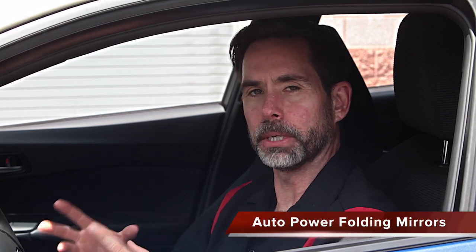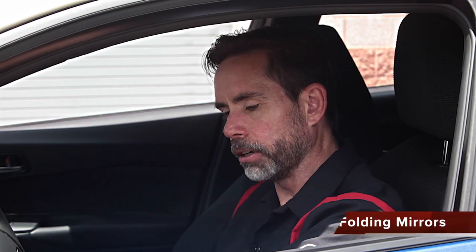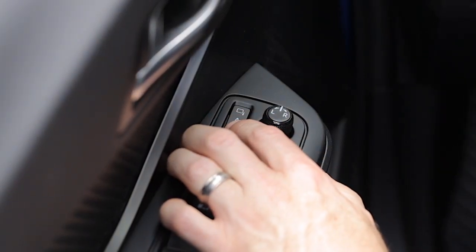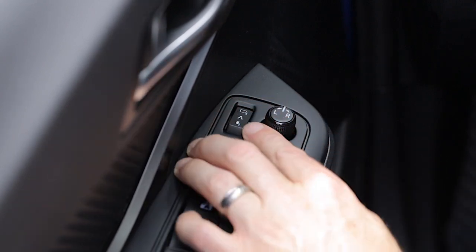Now I want to show you some really cool interior features on the all-new Toyota CH-R. Let's start off with the auto power folding mirrors. That's the button located here on my driver's door. I can fold the mirrors in with the touch of a button, and I can fold the mirrors out with the touch of a button.